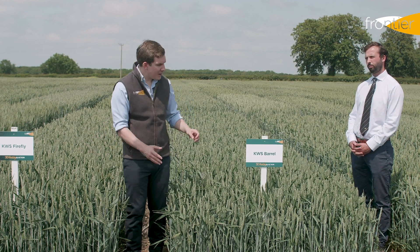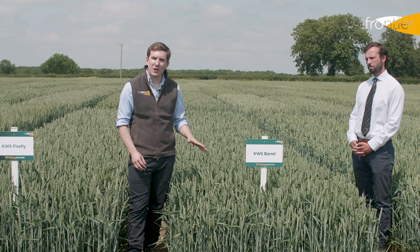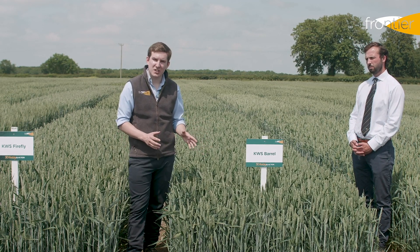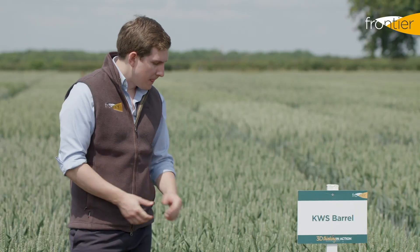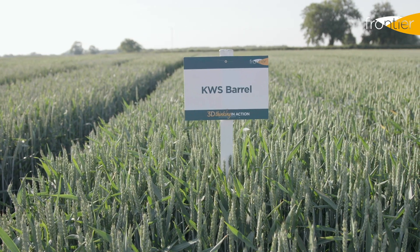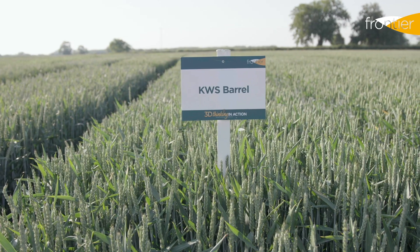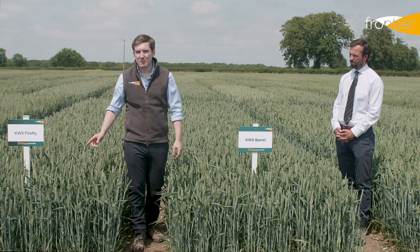Aside from Firefly, there will still be a significant area of KWS Barrel grown. This variety fares particularly well in the northern HDB region, which is from Northumberland northwards into Scotland. The septoria resistance — in fact the all-round disease resistance on this variety — isn't great anymore, but it does just seem to yield in that northern geography, so if that's where you're growing, Barrel is perhaps the better option over Firefly for this year.